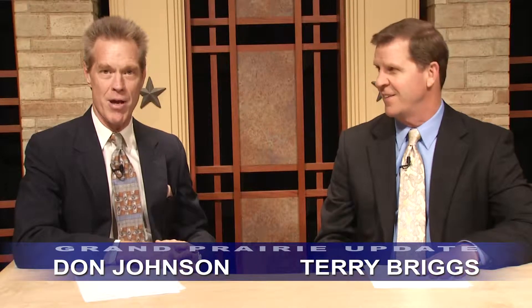That's it for this edition of Grand Prairie Update. Hope you'll join us again next time. Thank you.